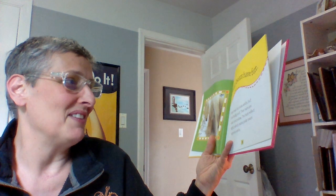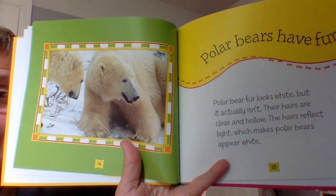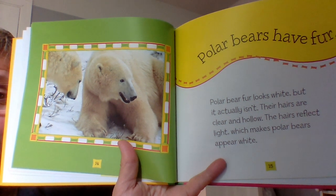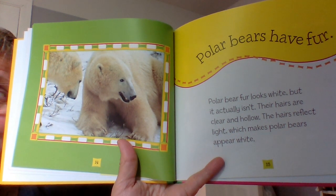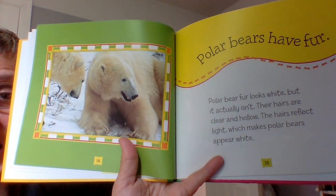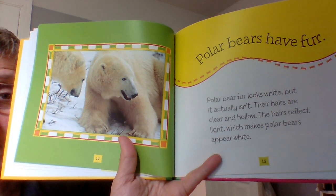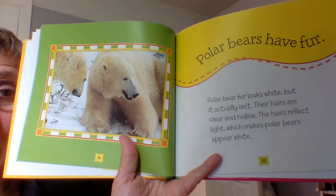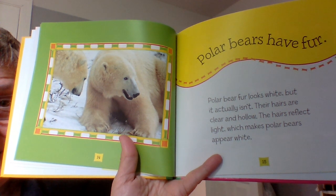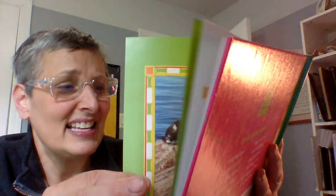Polar bears — now this is going to be fun. Polar bear fur looks white, but it actually isn't. Their hairs are clear and hollow. The hairs reflect light, which makes the polar bears appear white. So they're not really white — that's the light you see reflecting off of them.